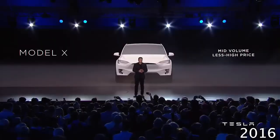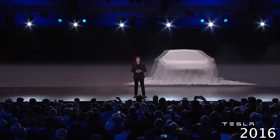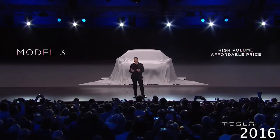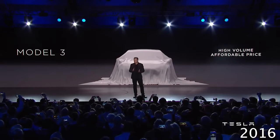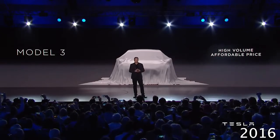Finally, we've come to step three — the final step in the master plan — which is a mass-market, affordable car. It was only possible to do that after going through the prior steps. But we're here, and we're here to show that to you tonight.